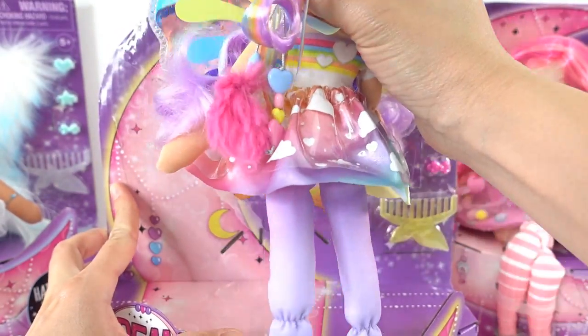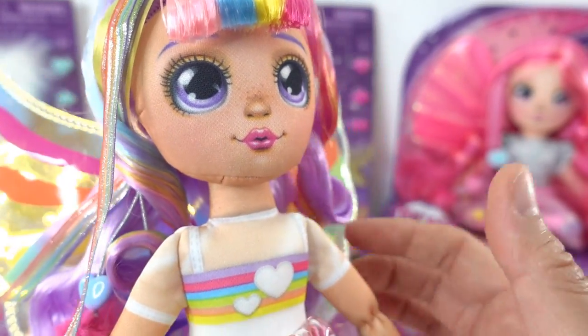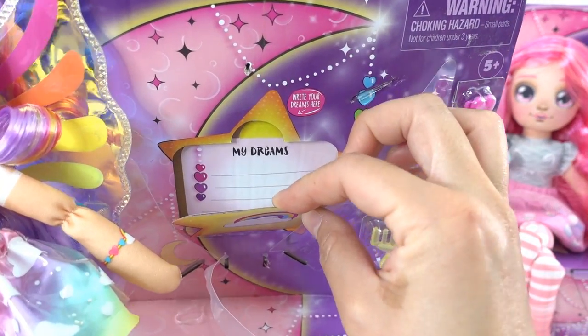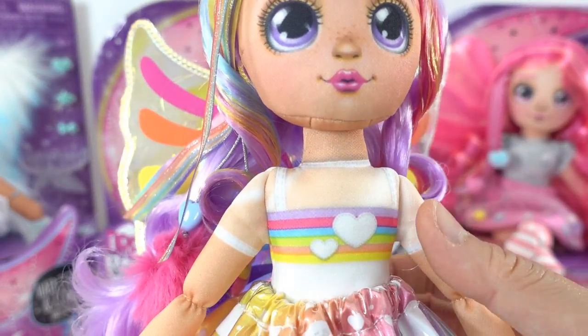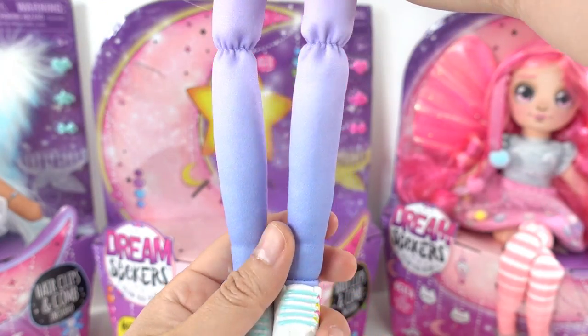Here is Hope! Just like Luna, she has a little space in the back of her box for you to write your dreams — you can tuck that dream away behind a golden star. Now let's take a look at Hope.